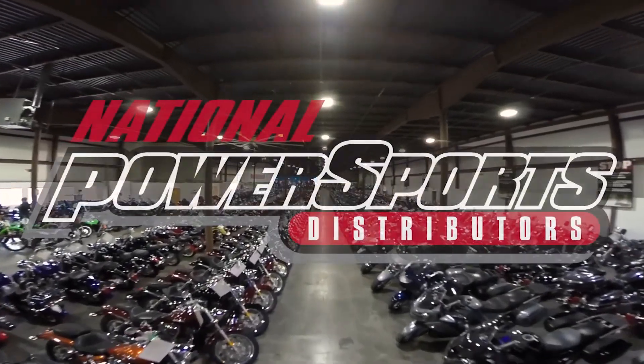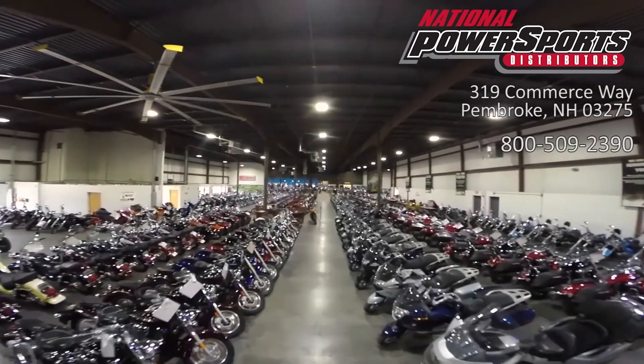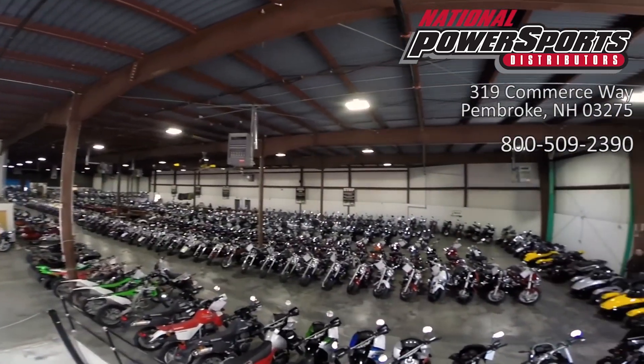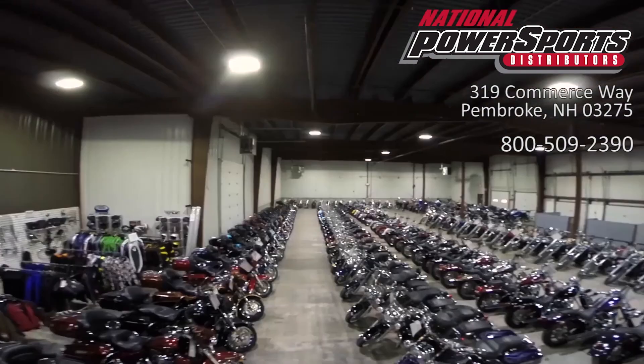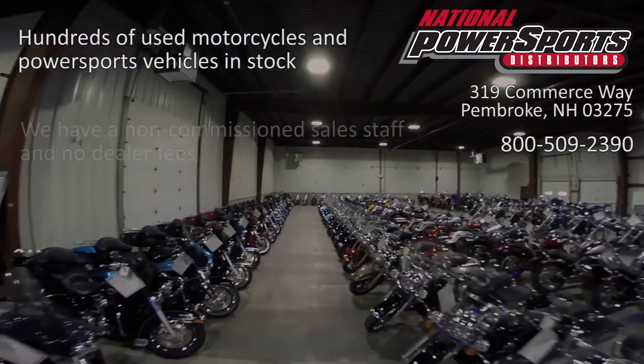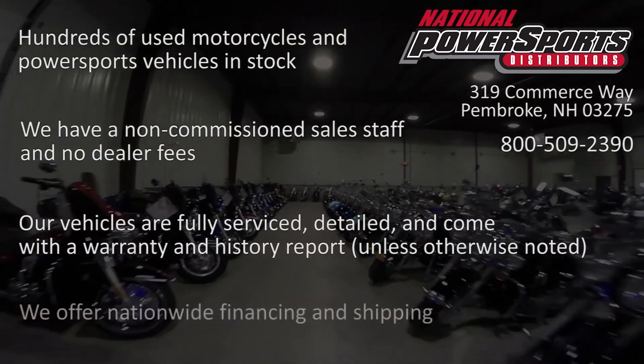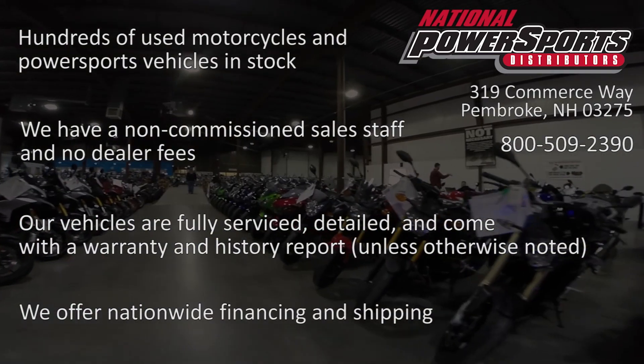This vehicle is being sold as-is. We encourage you to see and hear the bike in person. If you are unable to, we will be happy to do a live inspection via Skype or FaceTime. Please give us a call for more information. We have also purchased a Cycle Check vehicle history report — you can view this report by clicking on the link on the right side of the video.